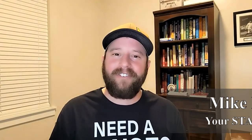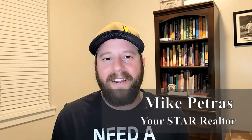Hi there everybody, Mike Petrus here, your star realtor in the Treasure Valley. Welcome back to another episode where we're going to talk about nothing but appraisals. Sellers, if you are looking to sell, this is going to be some great information for you. Buyers too — if you are looking to purchase using an FHA or a VA loan, this is really going to help you out.